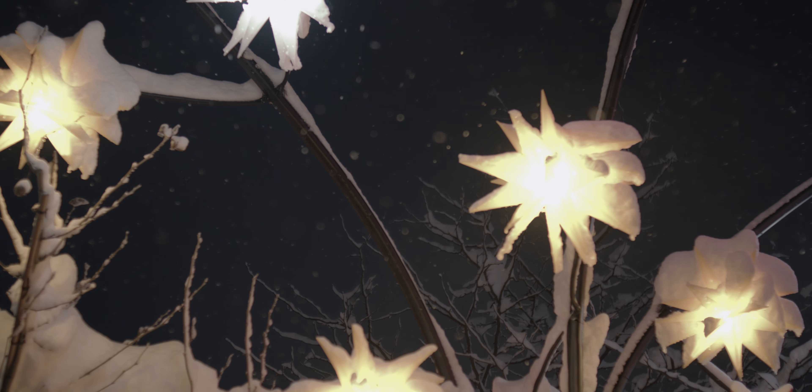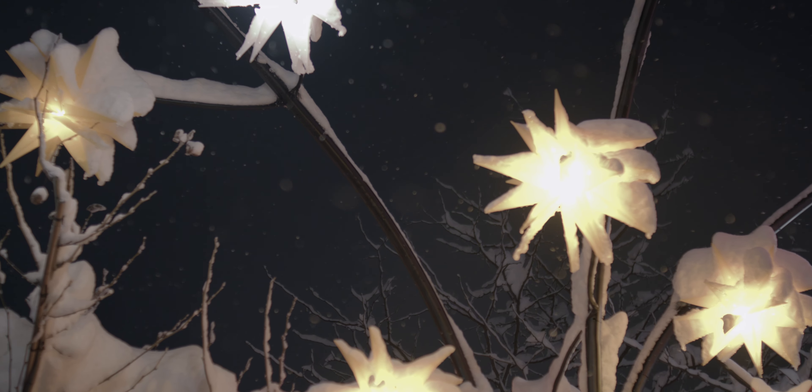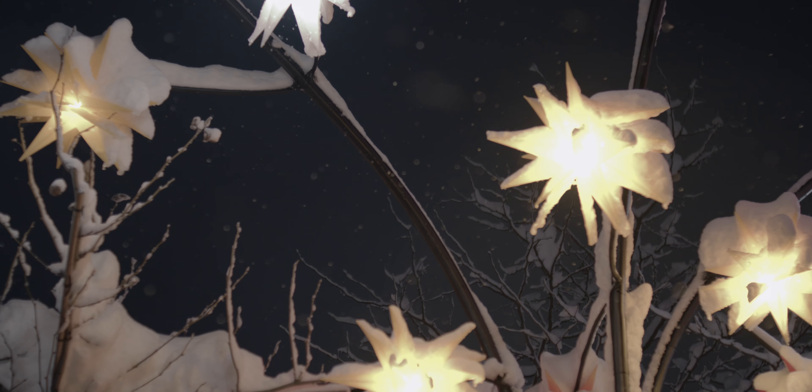With that said, what are your thoughts on the SiRui Night Walker lenses? How do you think they held up to the Canon RF 35mm lens? Let me know in the comments. So this will be it for today — thank you for watching and I will see you in the next one. Bye.